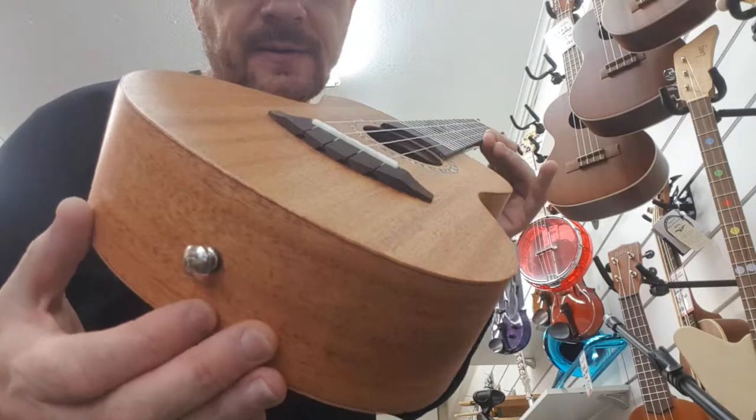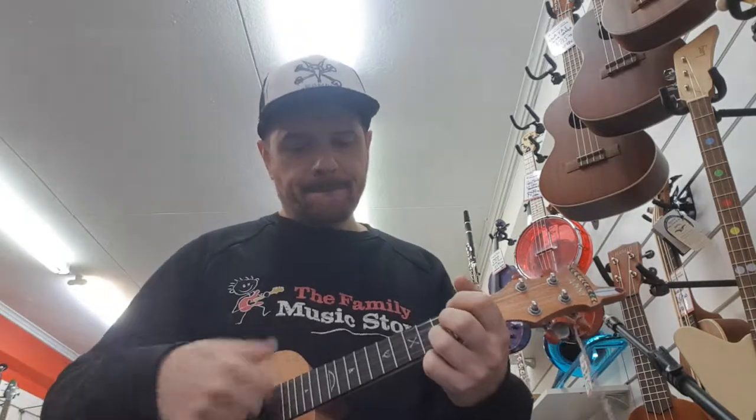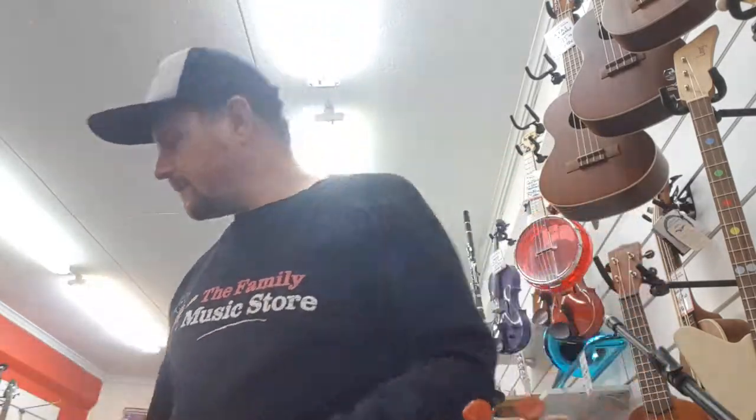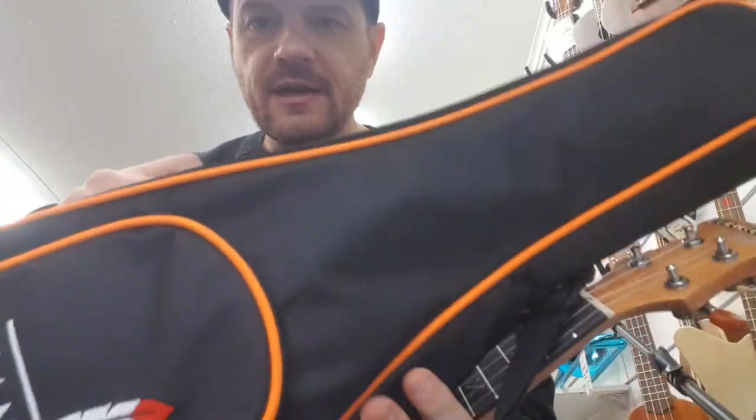Native American I should say, and they sound great. They come with a really nice good quality padded bag. $149.